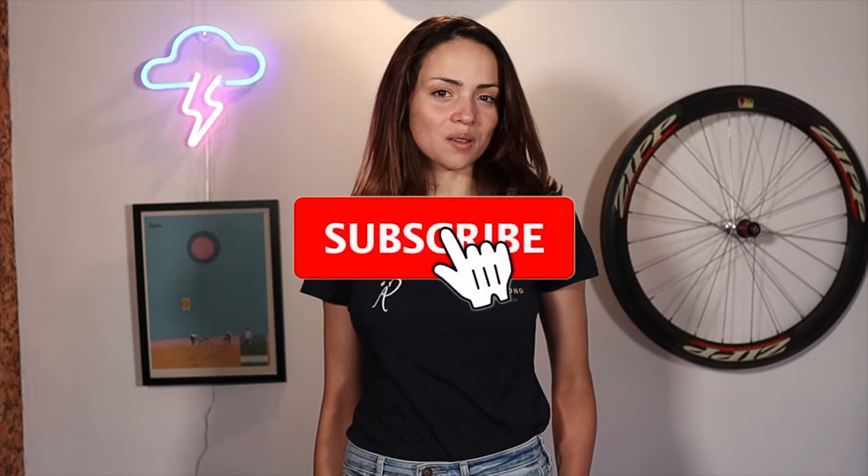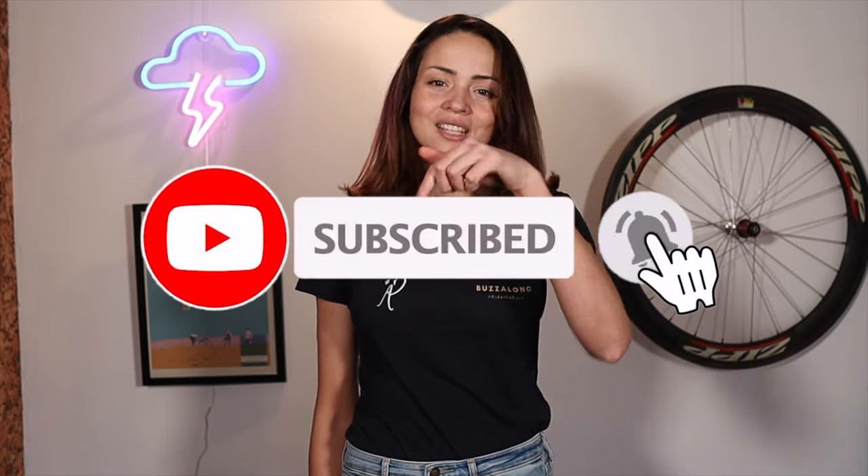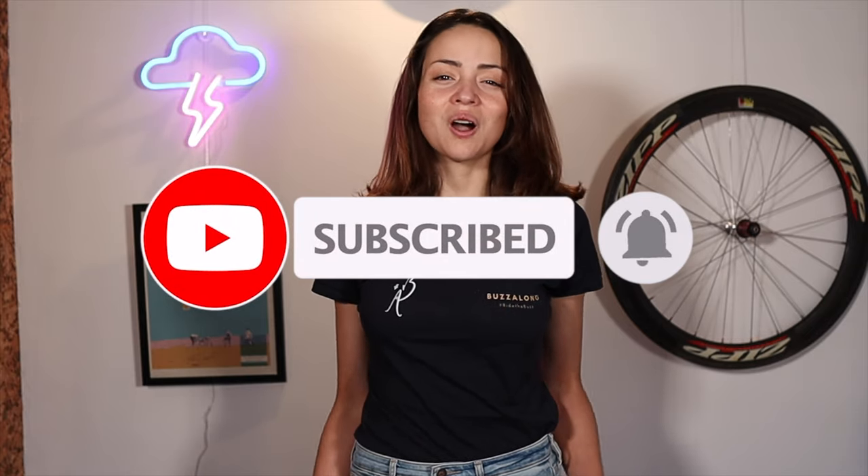That was a tough climb! Thanks for watching. Don't forget to subscribe and hit the bell button below — it really helps to support the channel. I will bring more Gran Canaria epic rides in the coming weeks, so stay tuned. See you soon and ride on until the next time.